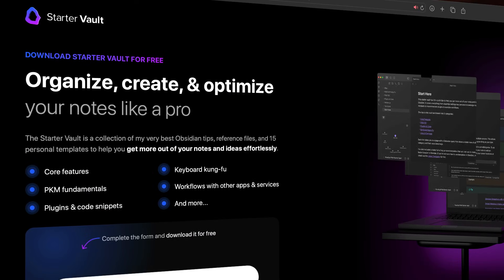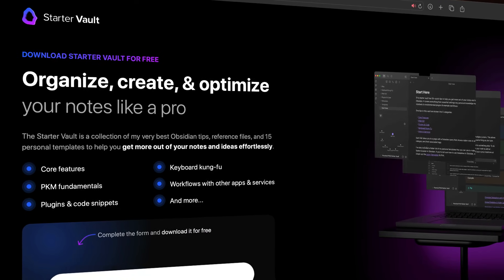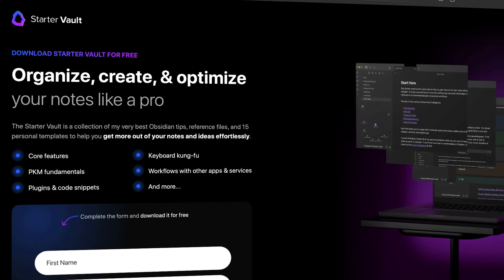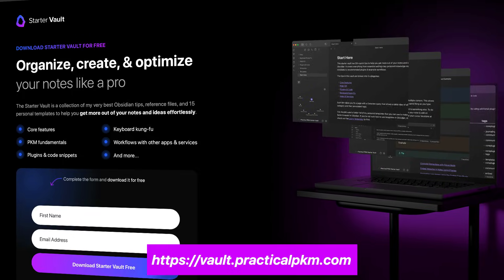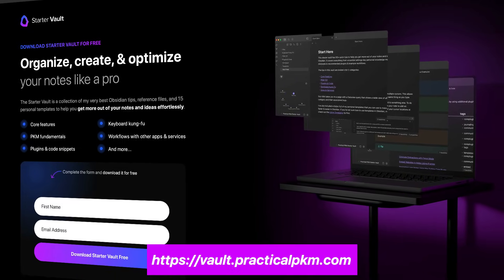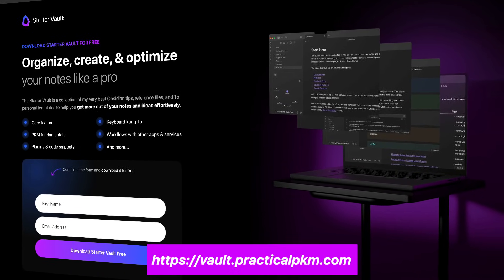If you want more tips and resources to help you get up and running with Obsidian, check out my free Practical PKM starter vault. It has a collection of tips and resources broken down by category — from basic PKM concepts to essential core features to time-saving keyboard hotkeys. You can download it for free right now by going to vault.practicalpkm.com. Thanks for watching, and we'll see you in another video.